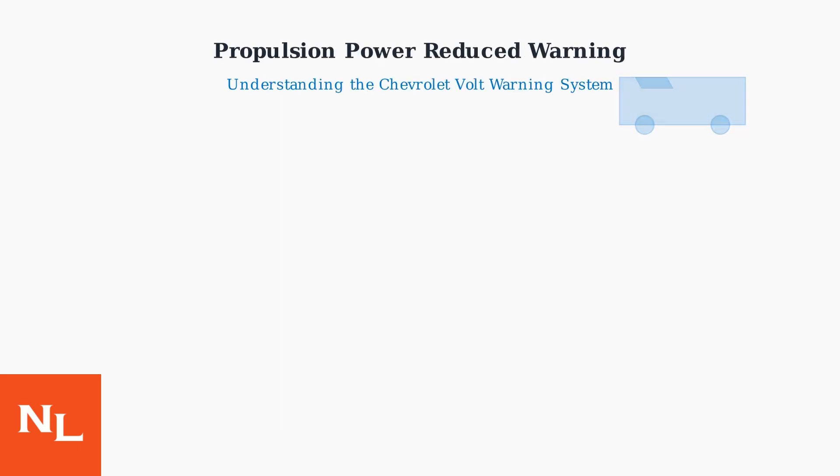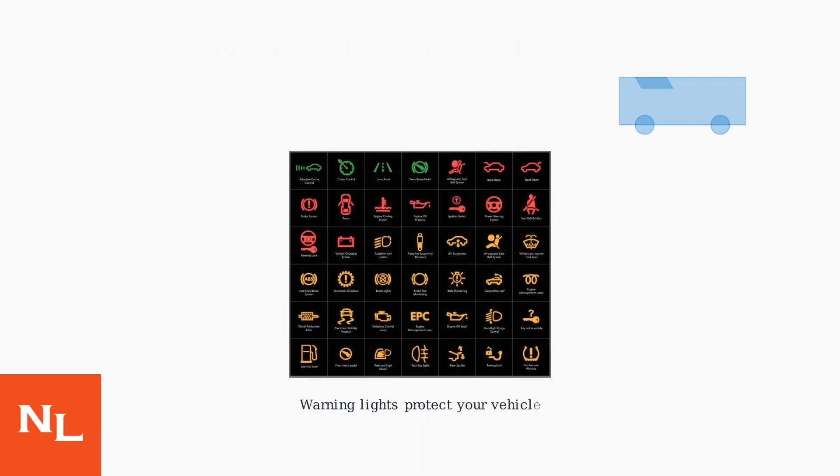The Propulsion Power Reduced Warning in Chevrolet Volt vehicles is a critical safety message that appears when the vehicle's hybrid system detects potential problems that could affect performance or safety. This warning appears on your dashboard when the hybrid powertrain control module detects issues that require immediate attention to protect the vehicle's complex electrical and mechanical systems.